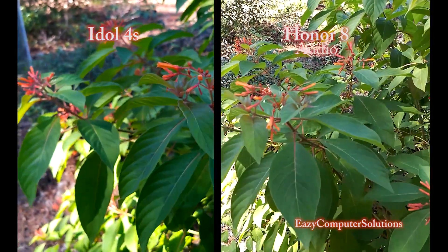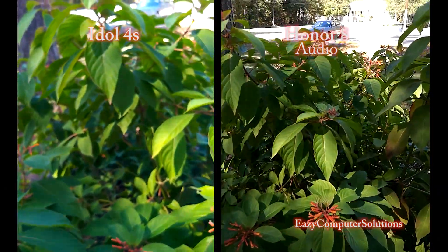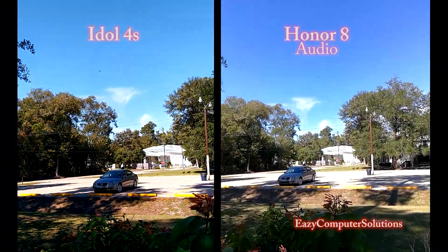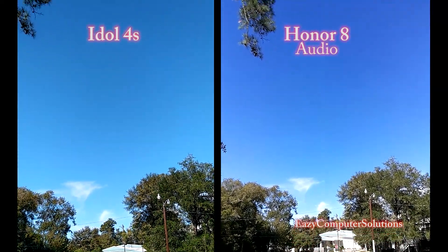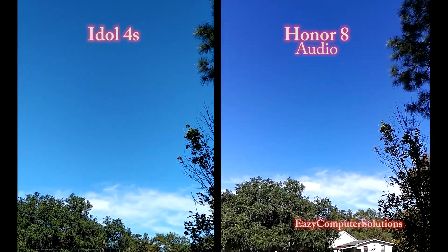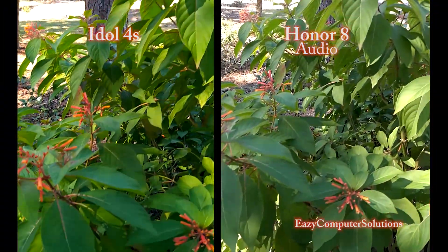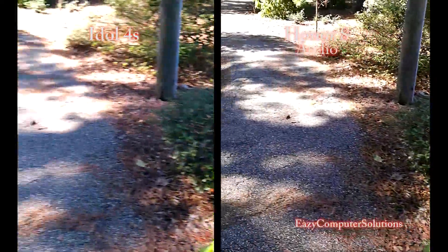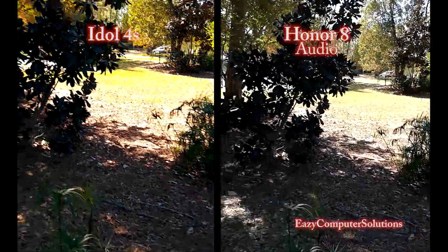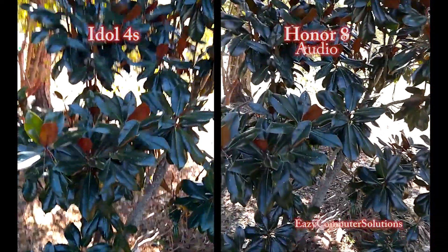Kind of zoom out a little bit so y'all can see which one is King Supreme. Let's go ahead and look at the skies — look at the blues and the whites. We got an all-blue sky today. Take a peep at that and see the lighting transitions. Let's get to another tree here so y'all can see.